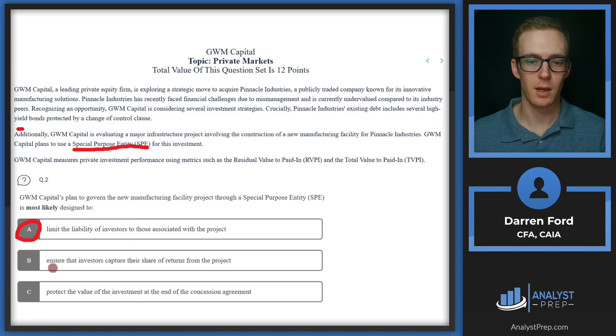Answer A: limit the liability of investors to those associated with the project. This is typically what an SPE is designed to do — it takes these assets and puts them into a new entity, isolating those assets and limiting the liability related to the company's regular operations. Answer B, ensuring investors capture their share of returns, is determined by the investor debt and equity terms, not the SPE itself. Answer C, protecting the value of the investment at the end of the concession agreement, is also incorrect — an SPE does not protect investment value. So the answer is A.